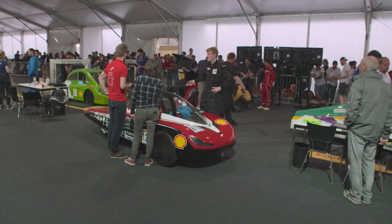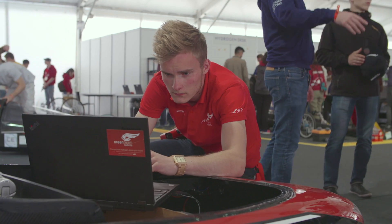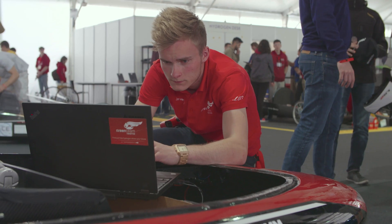Hi and welcome to the Shell Eco-Marathon Day 2. Yesterday we ended while we were still in technical inspection. Today we start first in line and hopefully we are able to complete the technical inspection.